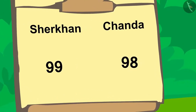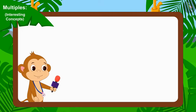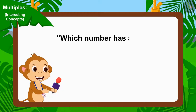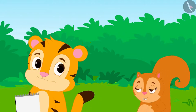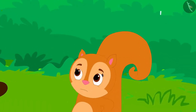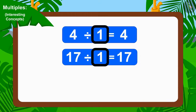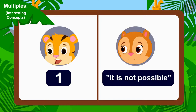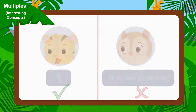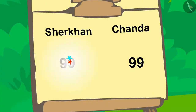Once again the scores are equal. Now let us see what the last question of the competition is. The next question is: which number has all other numbers as its multiples? Children, can you tell whose answer is correct? We can divide any number by 1. Therefore, all numbers are multiples of 1. Sheer Khan's answer is absolutely correct — all numbers are multiples of 1. With this, Sheer Khan won the competition by going one point ahead of Chanda.